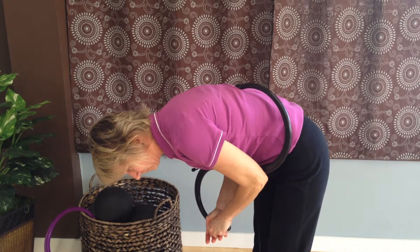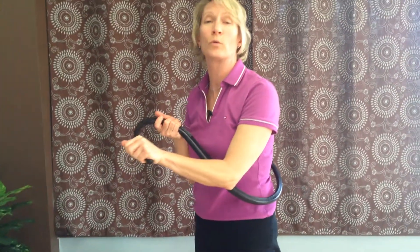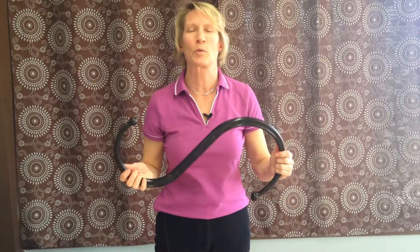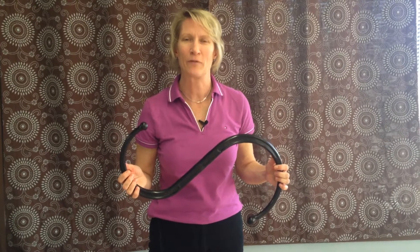Big breath in, exhale out. You can also add an element of rotation when treating yourself around the back — lean down and press. There's a helpful hint for trigger point therapy brought to you by the Chicago Center for Myofascial Pain Relief.